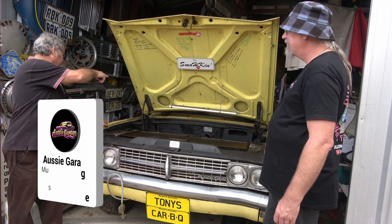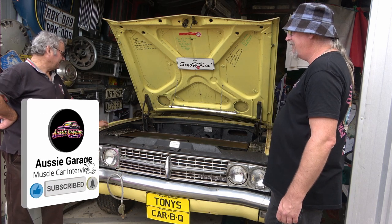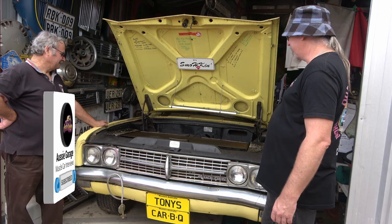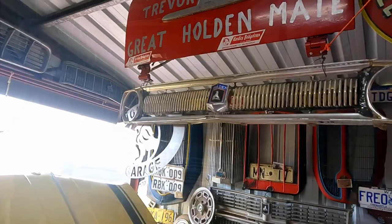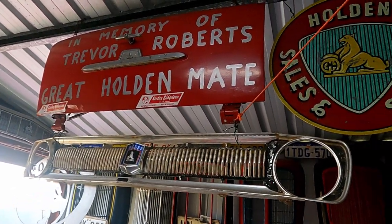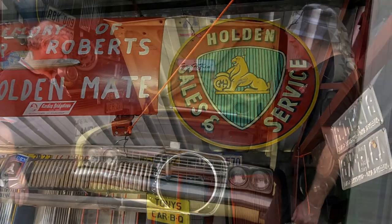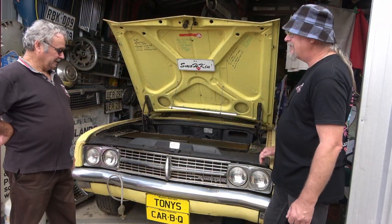I had the radio done up — it's got the original radio on it in the dash, and it was still working. Built by the late, great Trevor Roberts from Bridgetown — everybody knew Trevor. It's great to have something in his memory.